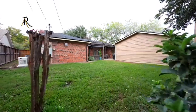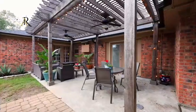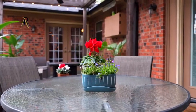One of the standout features of this property is the whole house generator, ensuring peace of mind during inclement weather or power outages.